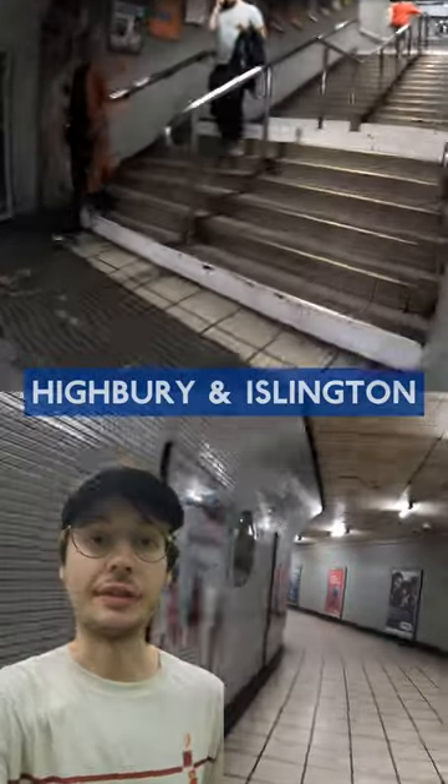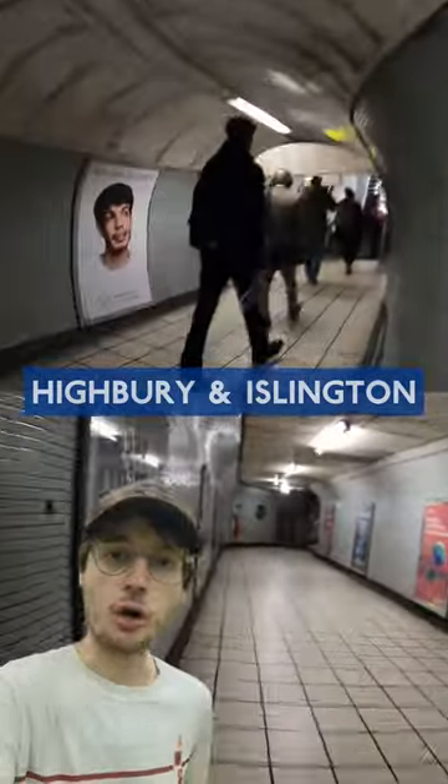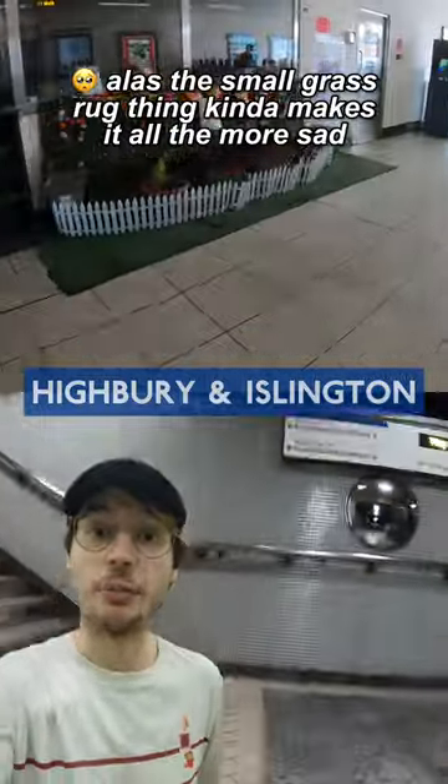But if you're actually moving through the station, it's a lot of low ceilings, long corridors and grey tiles. The concourse is drab, although I appreciate them trying to brighten it up a bit.